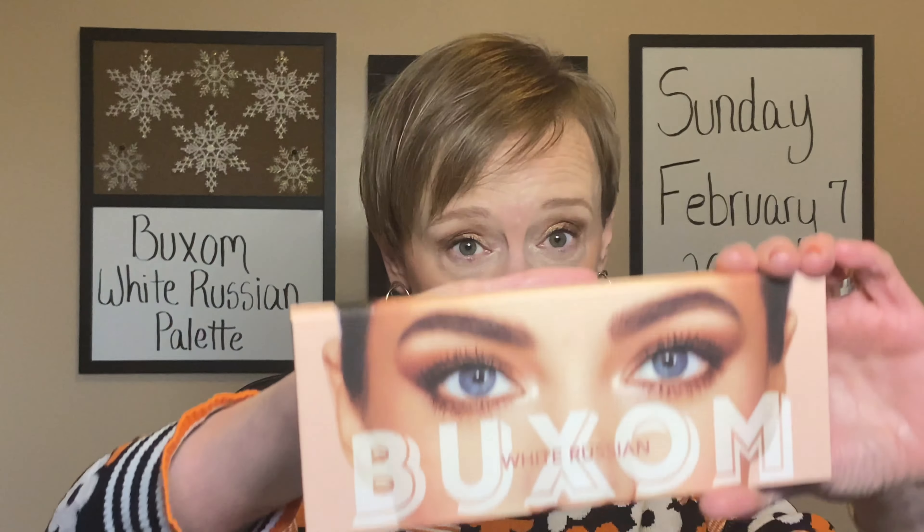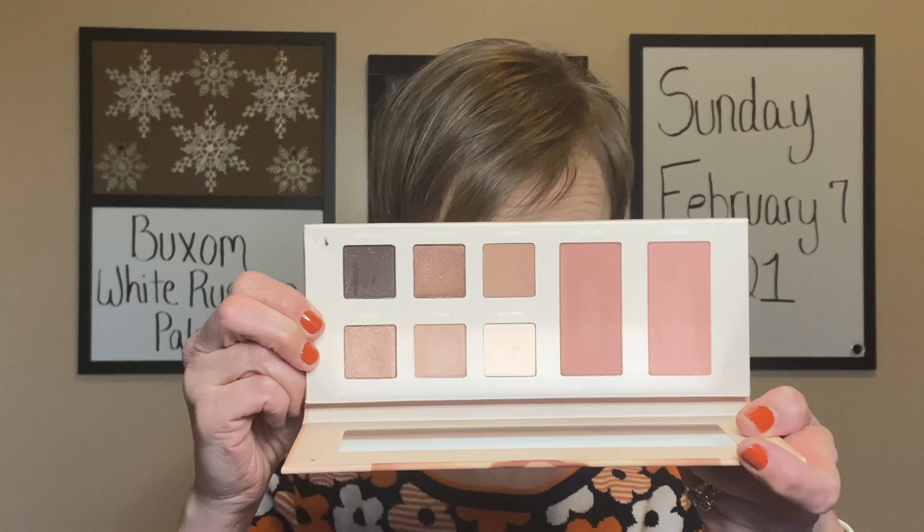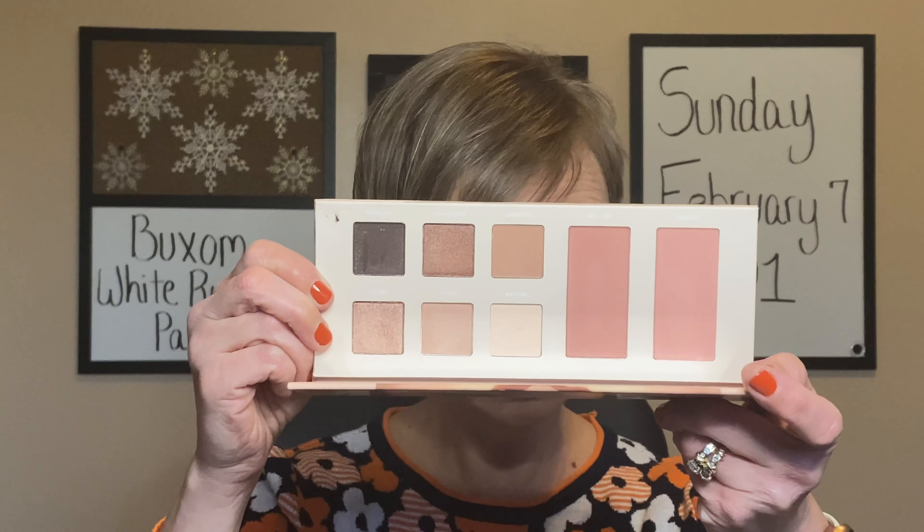The palette I was trying out for this video is this one right here. This is by Buxom and it is their White Russian Face and Cheek Palette. It looks pretty, doesn't it? Don't be deceived. I'm just going to say it like it is — this palette stinks. I can't sugarcoat it. I don't really have much good that I can say about it. It stinks and I'm not happy about it.